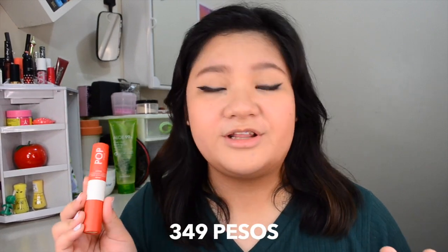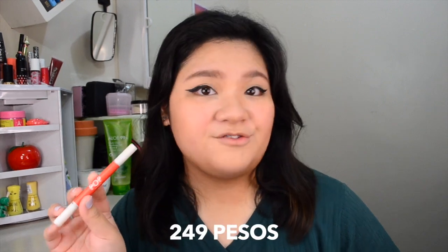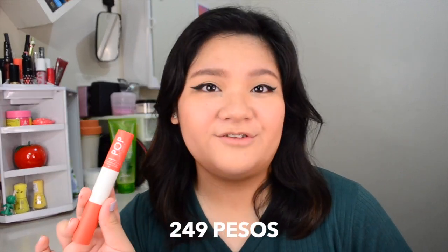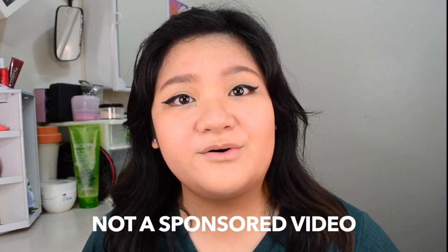I also forgot to mention how much each of these products are worth. The stick foundation and concealer is PHP 349. The brow pencil and mascara is PHP 299. The mattifying and coverage powder is PHP 249. The blush and contour is PHP 349. The eyeliner pen duo is PHP 249. The lip and cheek tint is PHP 299. The lipstick and lip balm is PHP 249. The lengthening and volumizing mascara is PHP 249. If you want to purchase these, you can find an official Pop Studio Cosmetics shop at Shopee. And again, this is not a sponsored video — Sarah, please sponsor me.